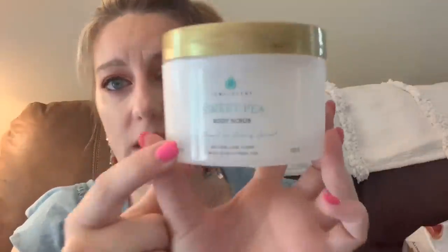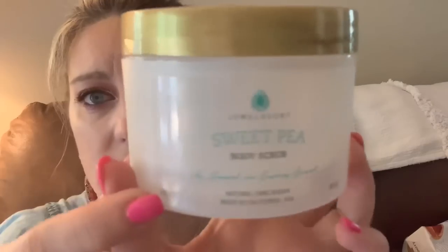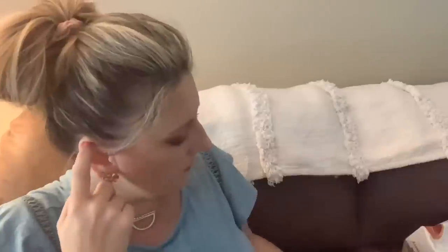If the Hawaiian pineapple is available when I'm on the website, I'll buy that one. I did like sweet pea — it smelled really nice, just a gentler scent. These also have a ring inside valued at $20 and higher. Will I buy the sugar scrubs again? Absolutely. I just may not choose that particular scent right away.